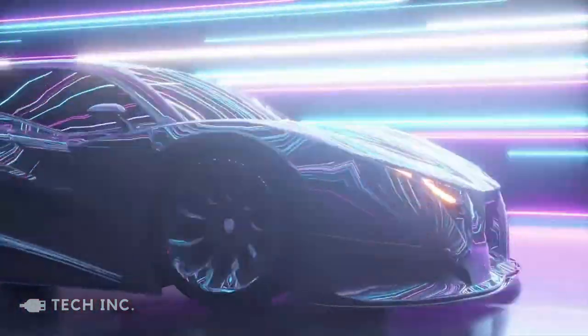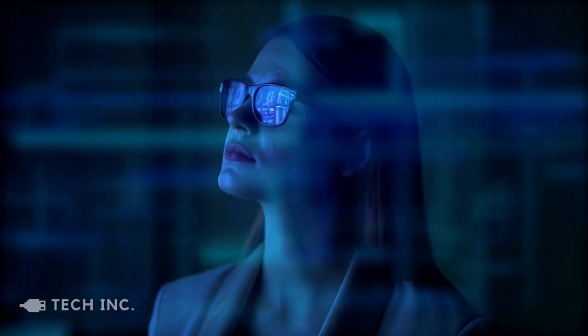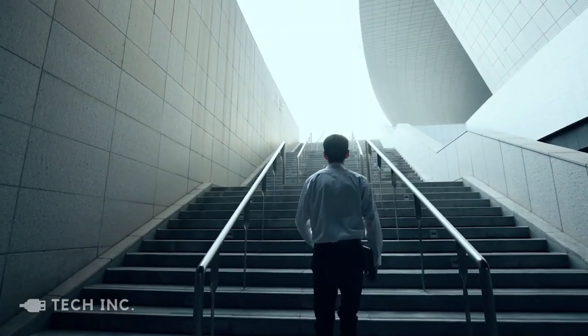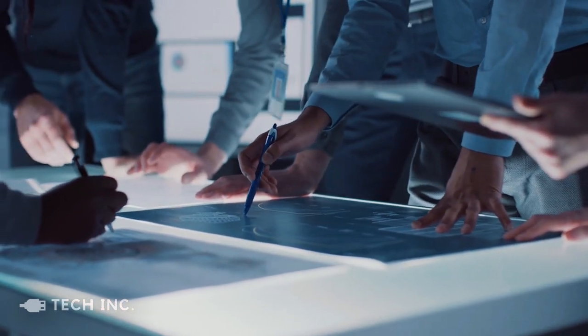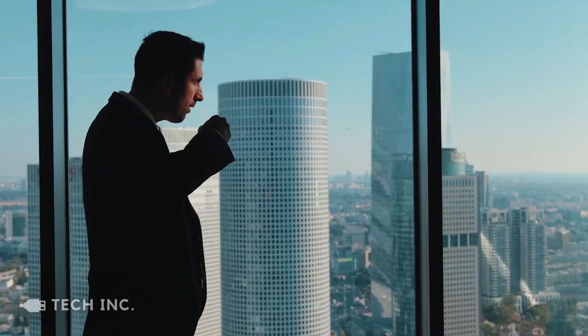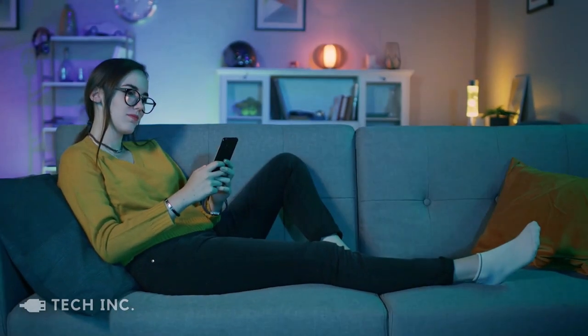Technology is advancing constantly, and that too at an astonishing pace. It has allowed man to explore the depths of the oceans as well as survey the vast expanse of space. But the benefits of technology are not just limited to these marvels. Technology has also made our lives infinitely easier and a great deal more fun. New and wondrous gadgets and gizmos are being made every day that seek to amuse and amaze us.